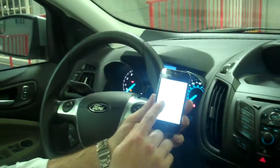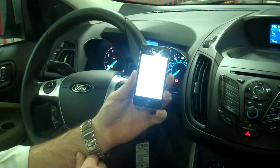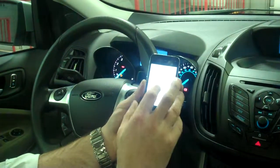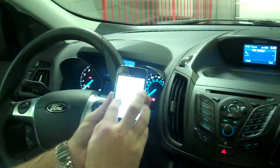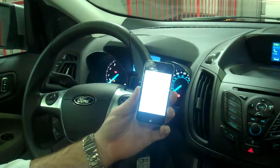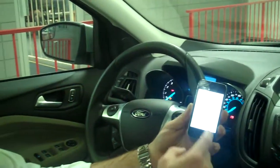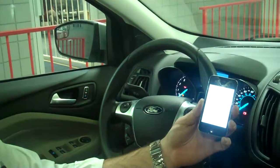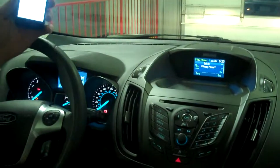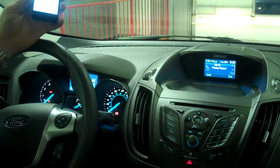My phone now has picked up the SYNC services, so we're going to go ahead and select that. Now it's asking for the pin number, which is on the screen of this Escape. We're going to type in 105122 and hit pair. We are now connected. SYNC says: for your safety, please stay alert to changing road conditions and use SYNC's voice activated features while your vehicle is in motion.